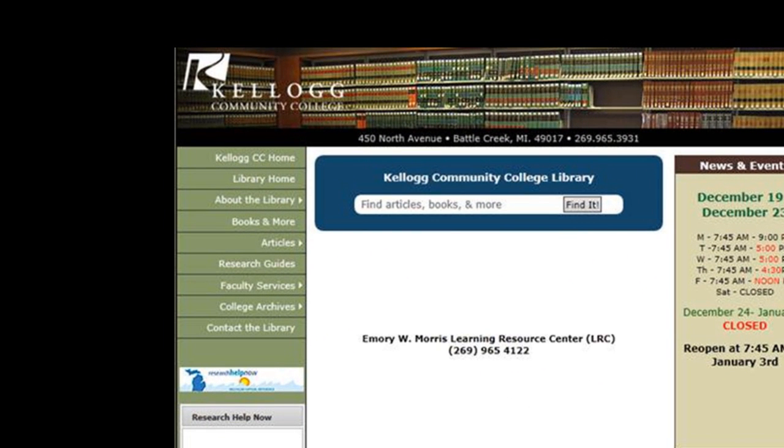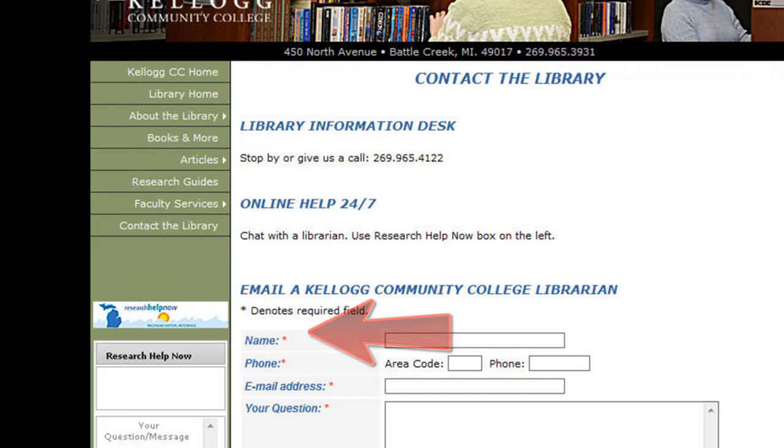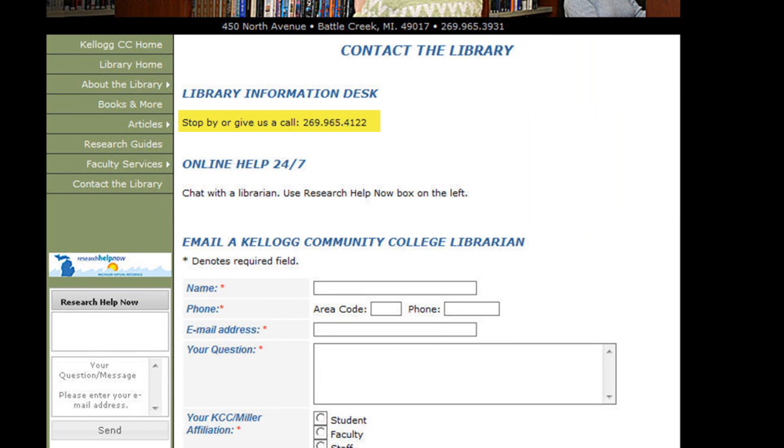We are really excited at the library about our new search tool. If you need more help, please contact the library. You can call us, chat with us through our Research Help Now box, email us, or just come in. Thanks.